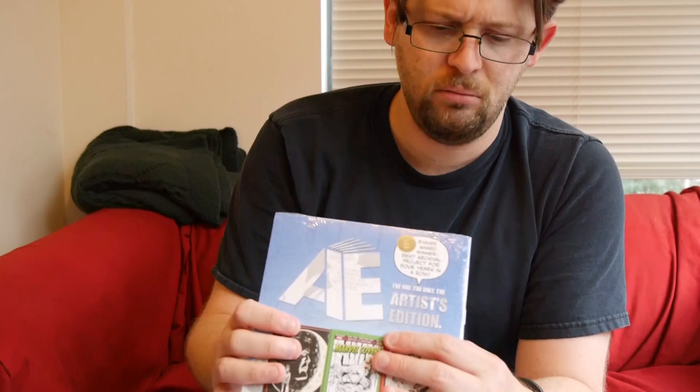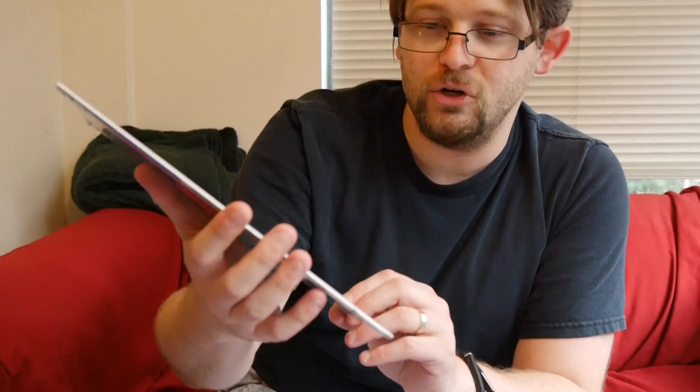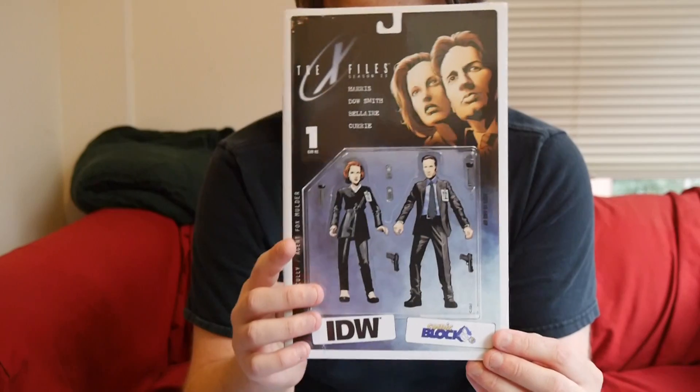This one is pretty cool — we have X-Files Season 11 number one, comic book, Comic Block exclusive cover. The reason I say it's interesting is because they've got the comic wrapped in cardboard and sealed, just a very interesting way of doing it to make sure it's protected. It's in pretty good condition, so it worked out. X-Files, classic television series, it's coming back — they did a Season 10 and this is Season 11, which just started a week or two ago. It's a pretty cool cover, another toy-style cover — which is kind of all the rage now — featuring Mulder and Scully. The figures look pretty close to what came out back then. I'm always a fan of exclusives, so neat.